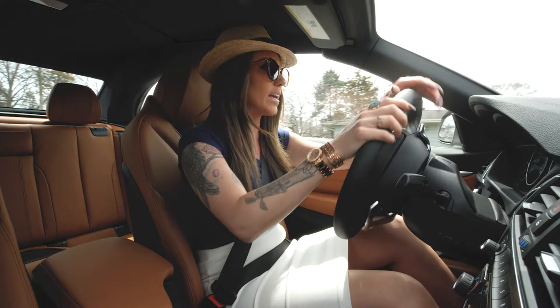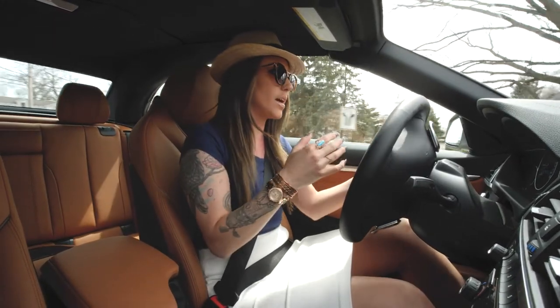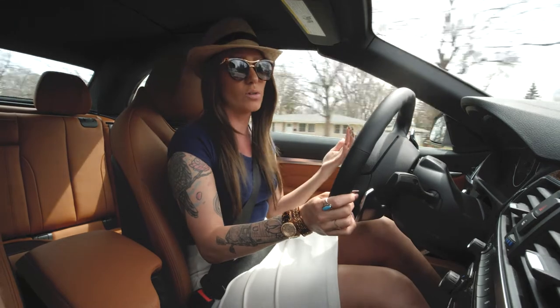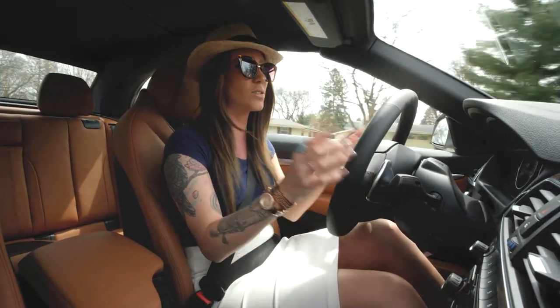I love the way it drives. You definitely stay planted, but it doesn't give you too much of a cushy feeling like you would get in the five series and up. That's super luxurious — they make it that way. The four series is designed for more of those sporty drivers.